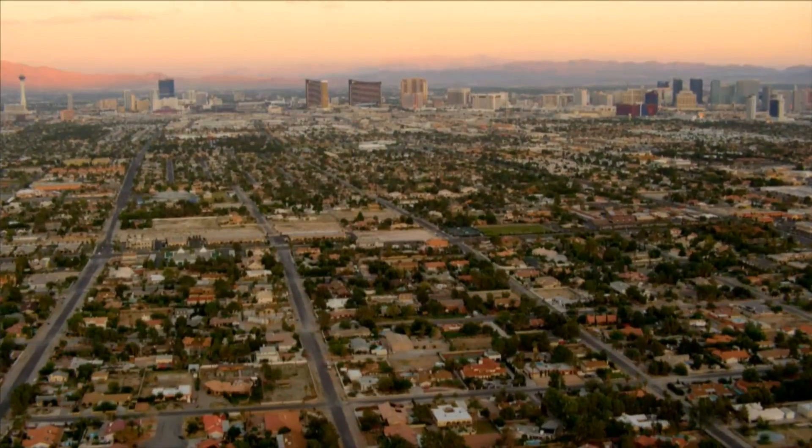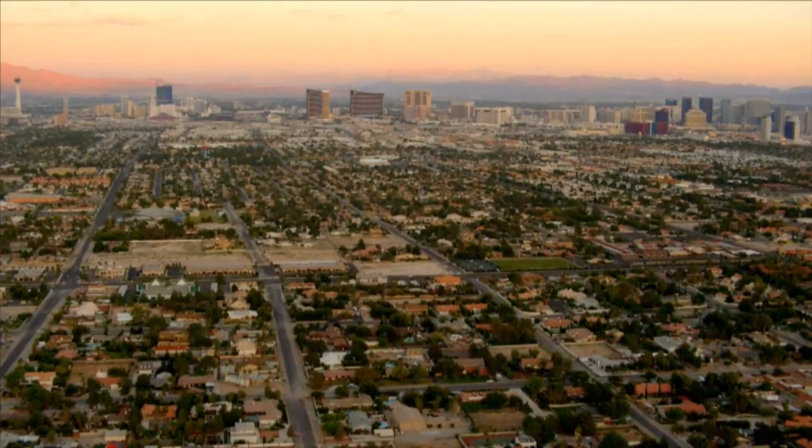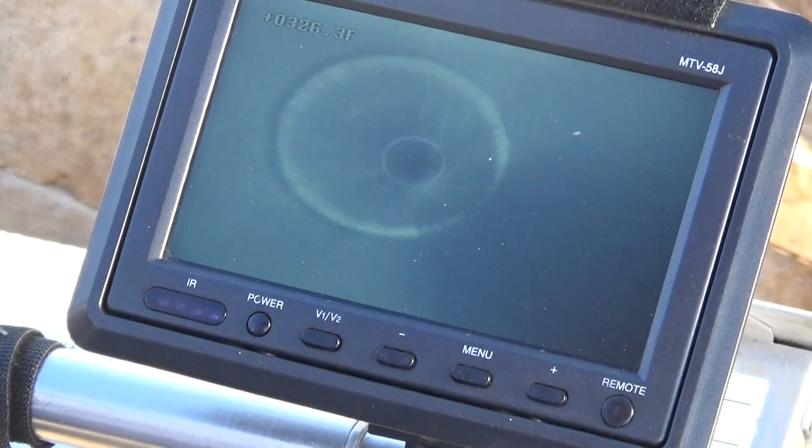Because groundwater wells are so important to our community, my team checks and monitors more than 100 wells throughout the Las Vegas Valley, Mount Charleston, Jean, and Searchlight. We use specialized equipment such as this camera that can look for damage hundreds of feet underground.